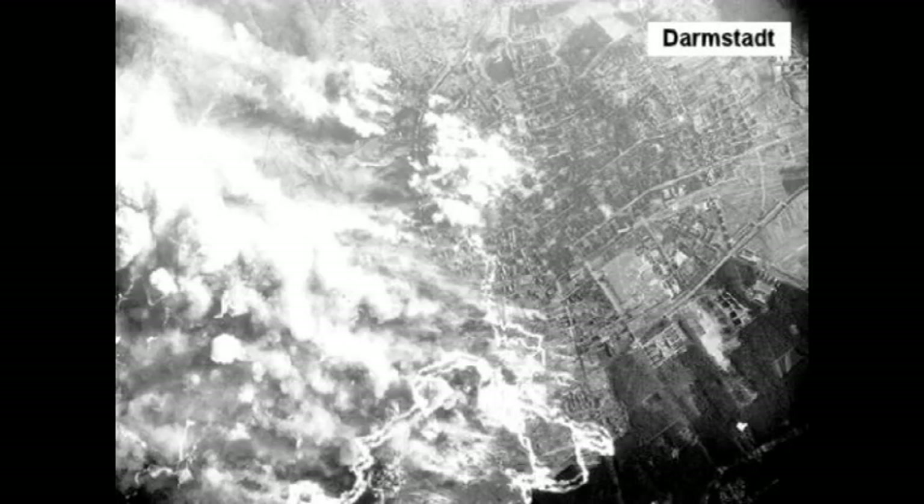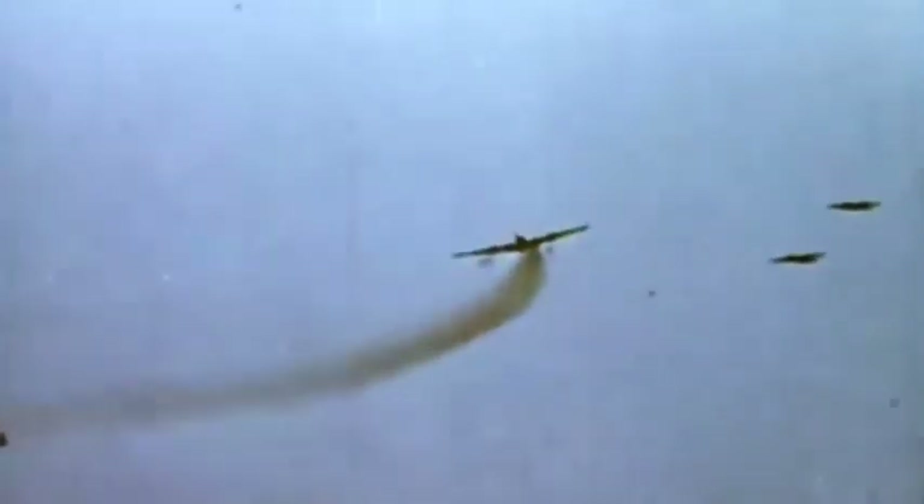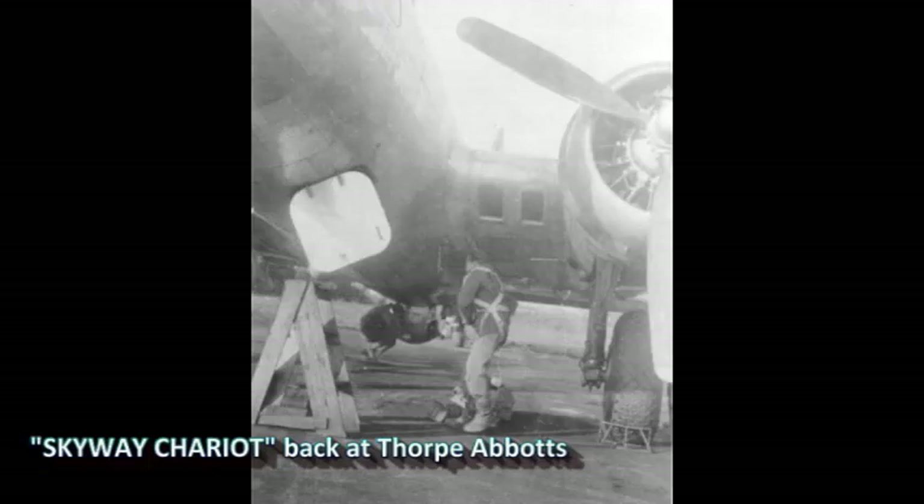December was a continuation of November, with 14 missions flown but two recalls due to bad weather. The marshalling yards at Darmstadt were hit on the 12th, Mainz on the 13th, Kaiserslautern on the 25th, Frankfurt on the 29th, and Kassel on the 30th. They were involved in the mission to attack communication centres and airfields in the Ardennes sector on the 24th, during the Battle of the Bulge. The 100th flew their last mission of the year against the oil refinery at Hamburg on the 31st — it was to be another black day for the group, when 12 aircraft and 111 men were lost.